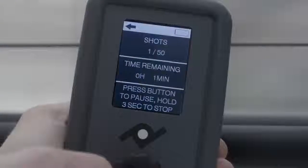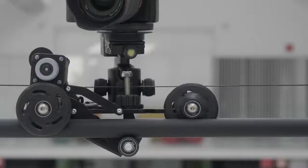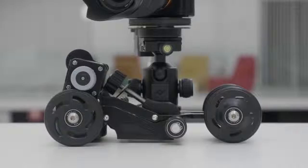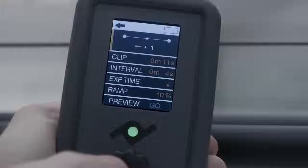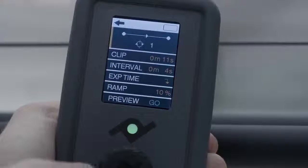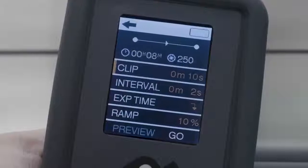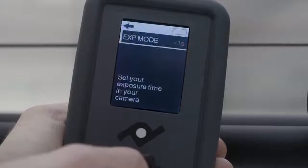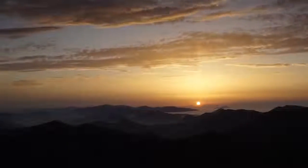In time-lapse mode, we have included a shoot-move-shoot method, meaning the camera only moves between exposures and stands still during the shot. It is the only way to make a time-lapse work. You will have to set the initial and ending points of the motion, the final clip time, interval and exposure time. With the trigger cable included, the slider will control your camera shot.